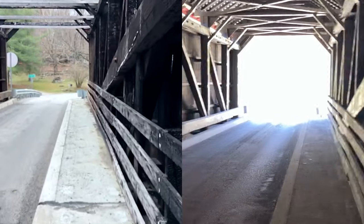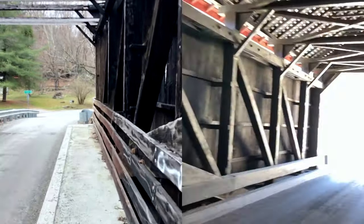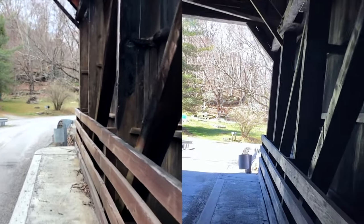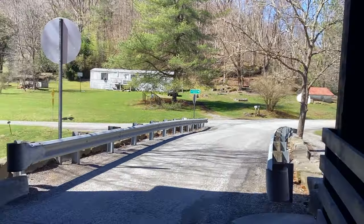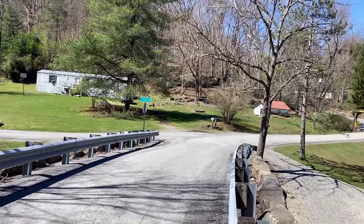I forgot to mention, this bridge is located just outside of Philippi, West Virginia — probably around 15 minutes, maybe a little less, from the Philippi Covered Bridge, which I also have done a video on on this channel.